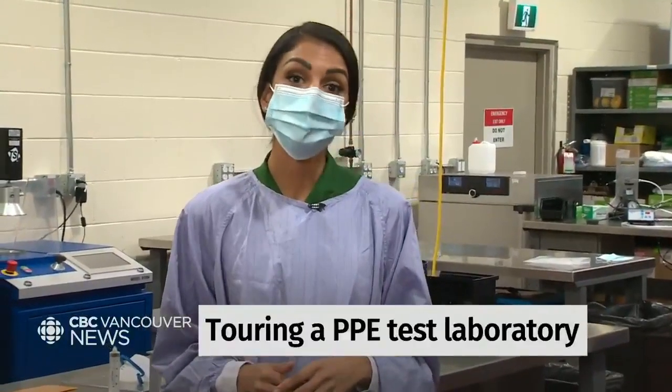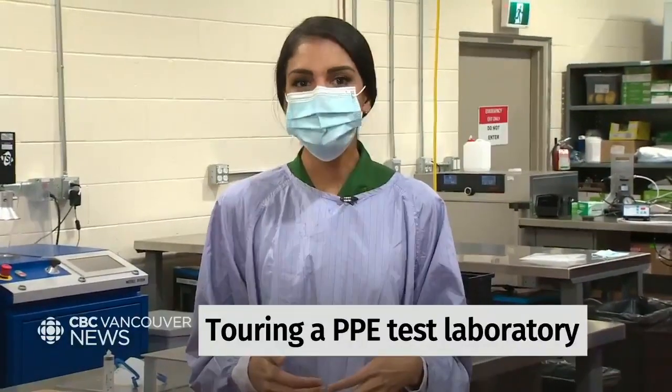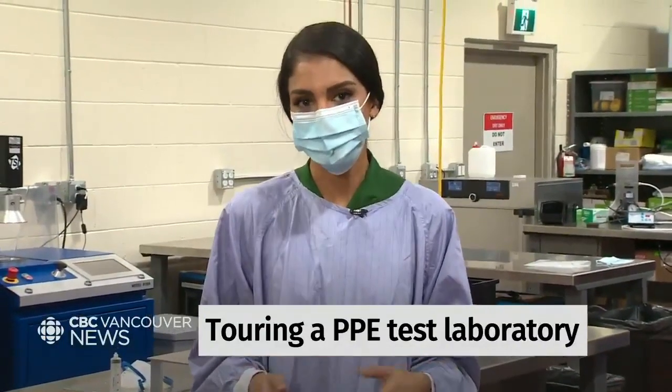The pandemic has made the importance of PPE clear to many of us, but for healthcare workers they've always known it's vital in protecting them. We are at Western Canada's first accredited PPE testing lab, making sure the gear is up to Canadian standards.